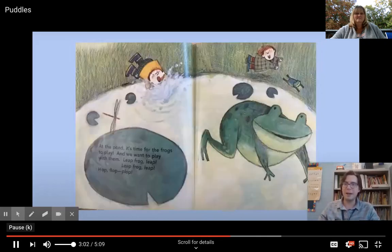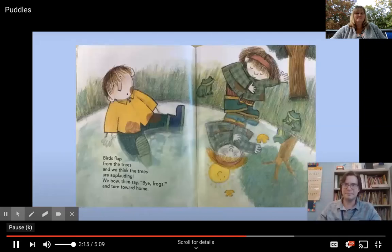At the pond, it's time for frogs to play and we want to play with them — leap frog, leap leap, leap frog, leap, hop, flop, plop! Birds flap from the trees and we think the trees are applauding. We bow and say bye frogs and turn toward home. I wonder if Mama is going to be upset.